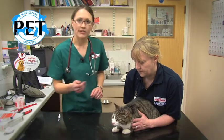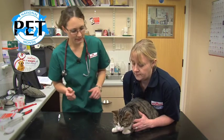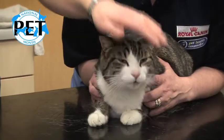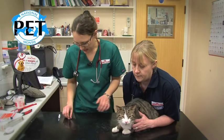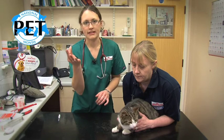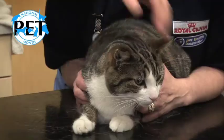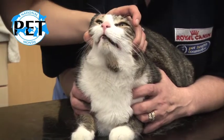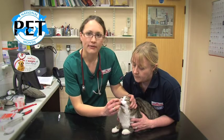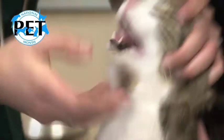Your assistant holds the cat just how Sue is — he's being very good there. I stroke his head with my left hand, take the pill between my thumb and index finger of my right hand, and hold his head with my left hand just like that. You have to hold quite firmly, then just open his mouth and pop the tablet in.